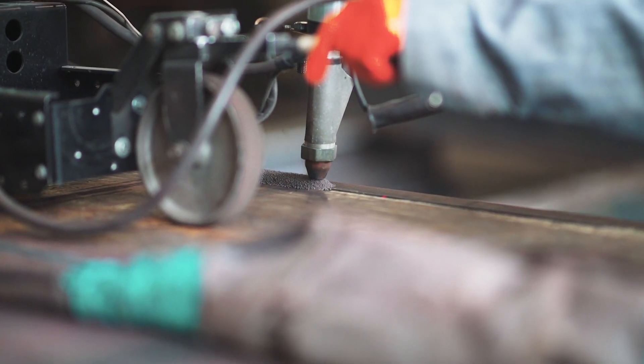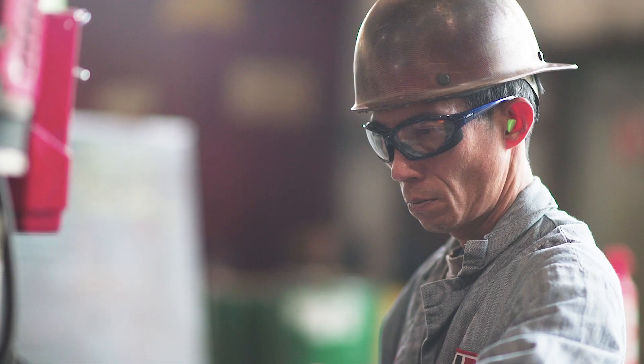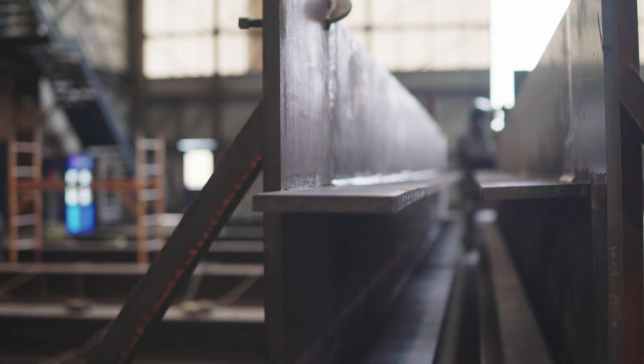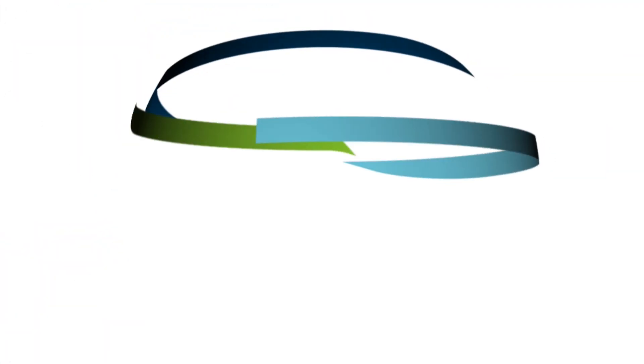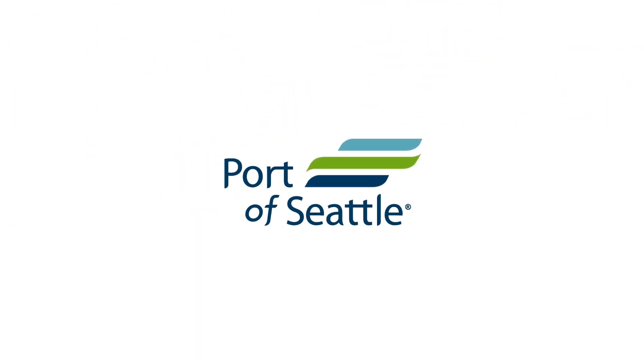Working with the port has been very good. It's been very supportive. Whenever we've needed information, a question or support, they've always been right there on the spot for us. It's nice to have that professionalism and that instant response, especially when you're trying to meet a tight schedule. We appreciate working with the port and all the assistance they give us.